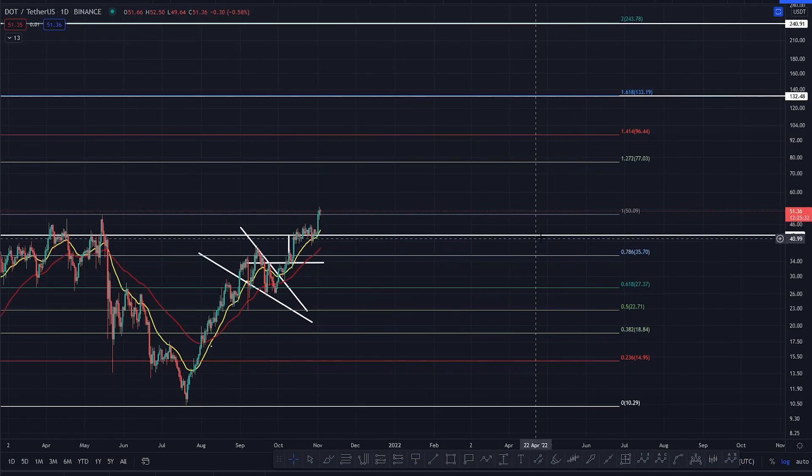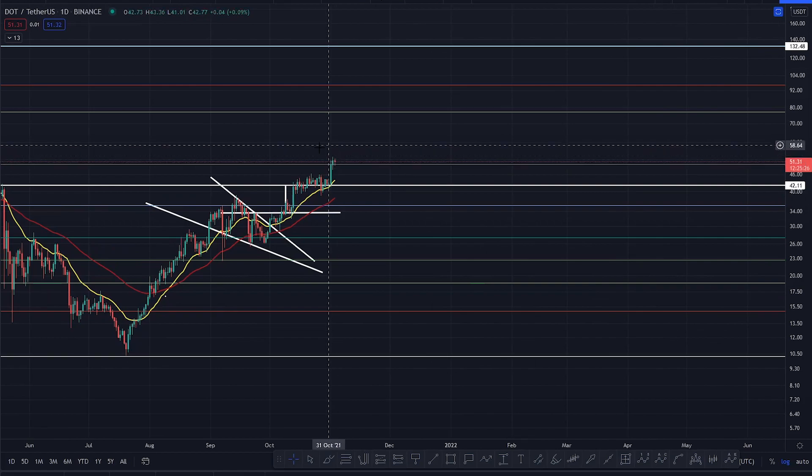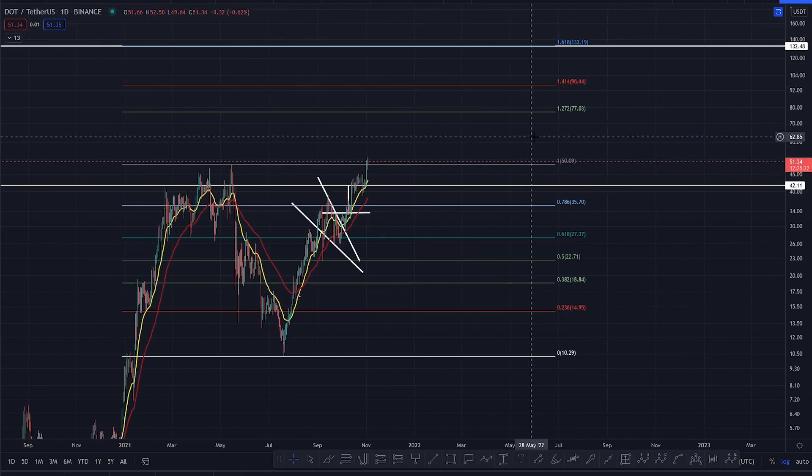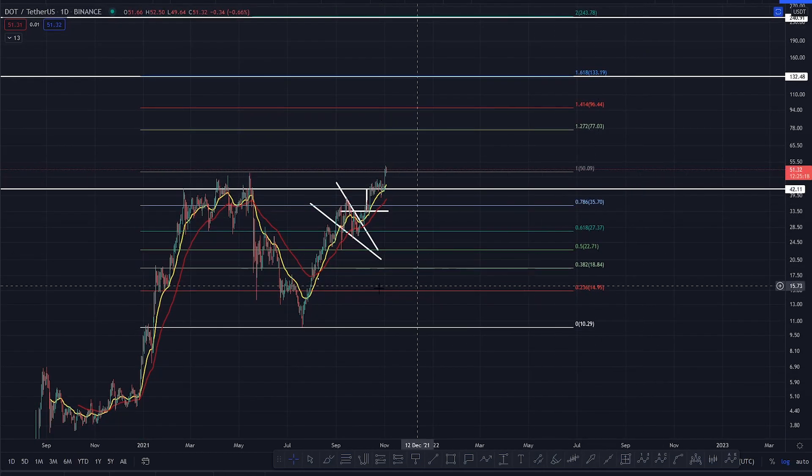Providing you can hold this high right now at — where are we — 50.09, and you're holding it right now on the daily, you're probably potentially coiling up some kind of horizontal, get the break. There are your levels that you're looking at for Polkadot in this bull market, and you're really, really getting the party started for this particular project.